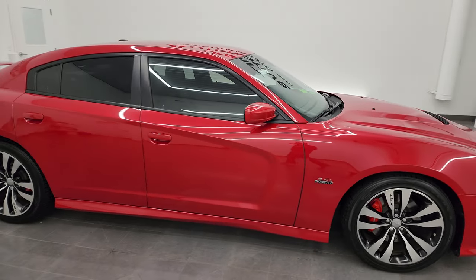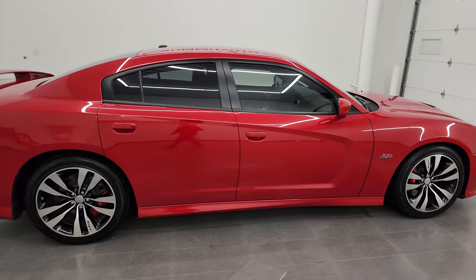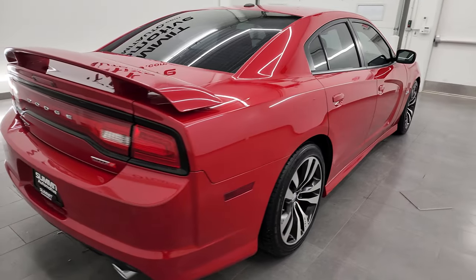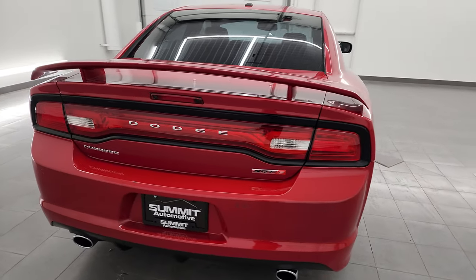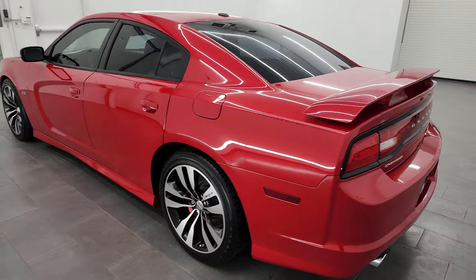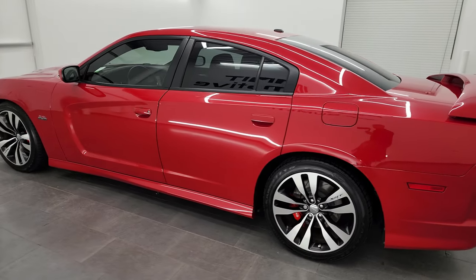Hey, this is Brett and this 2012 Dodge Charger SRT8 is stock number 13710Z. I am here at Summit Automotive in Fond du Lac, Wisconsin, your new and used Dodge Charger and sports car headquarters.